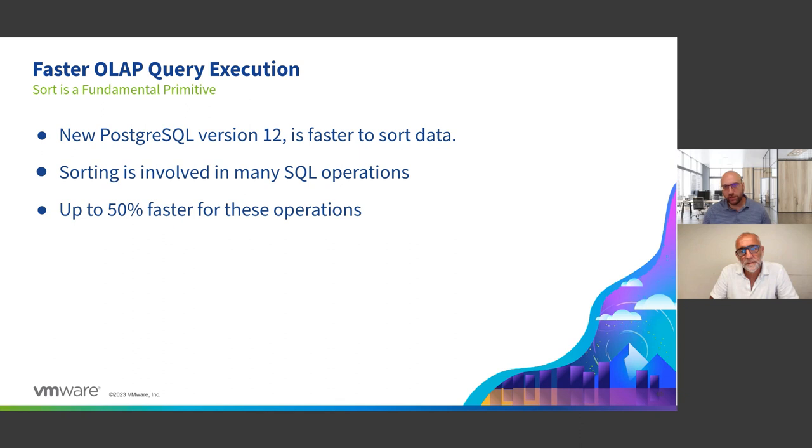Sorting of data is also faster in GP7, and sorting is a fundamental primitive used in all kinds of queries. The fact that sorting can be up to 50% faster — you can imagine the benefit that provides across a wide range of workloads.